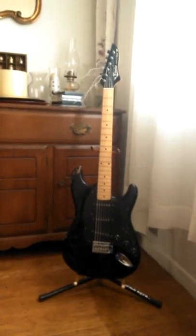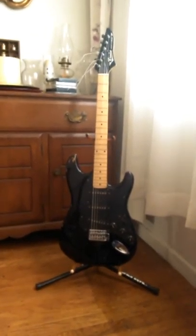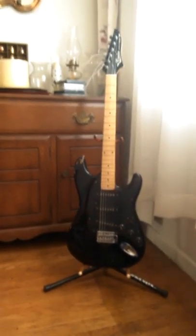They were more geared toward beginner to intermediate players, but the Stratocasters, and also the Les Paul model that was made, were more geared toward intermediate to experienced players. Just wanted to show you guys a rare guitar.